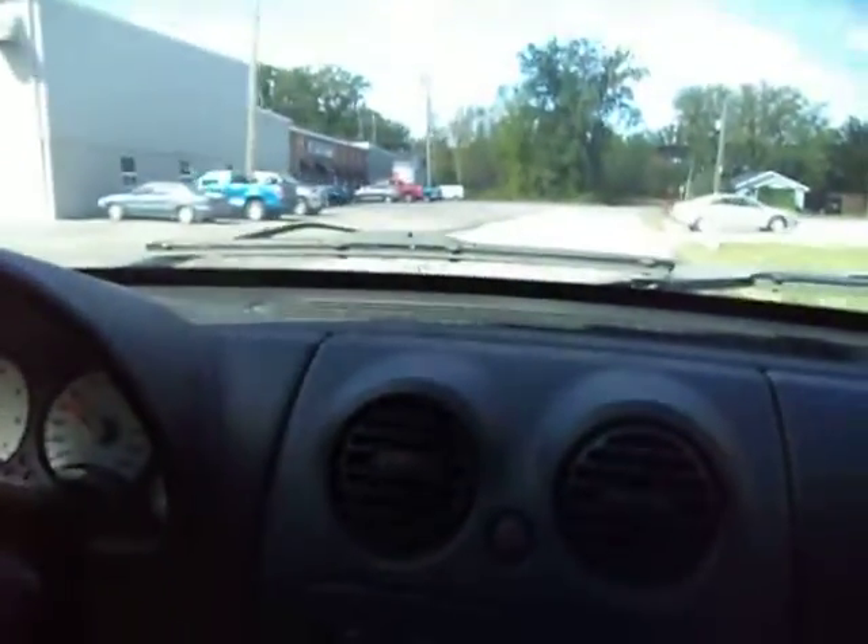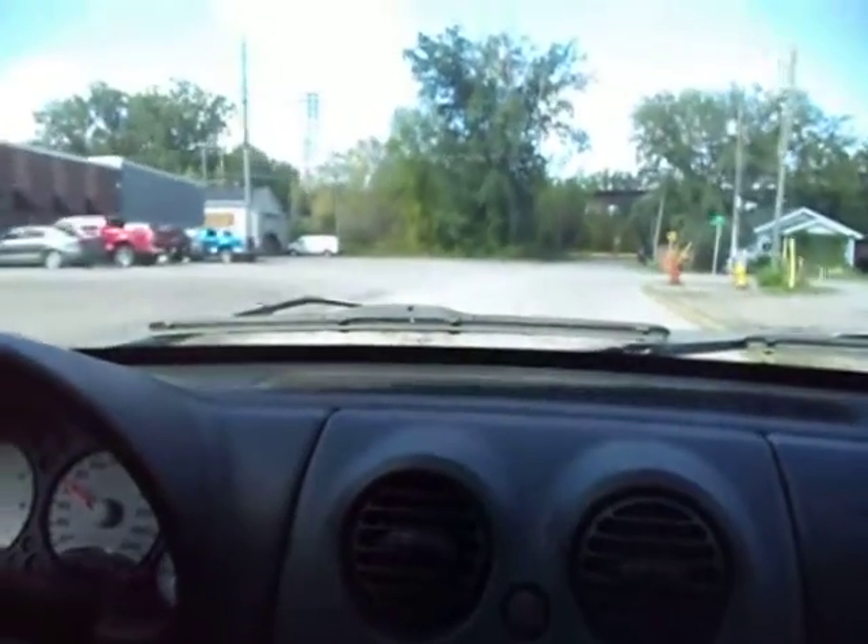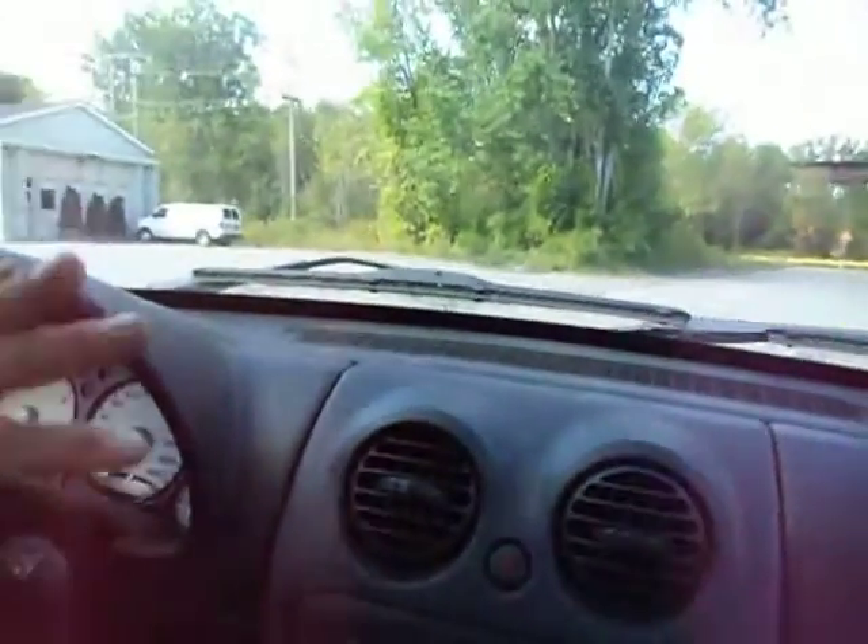The sound changes when I move the car from side to side. As I say, this is one of the worst bearings I've ever heard. Usually it's a lot more subtle than that when the bearing first starts to wear out.